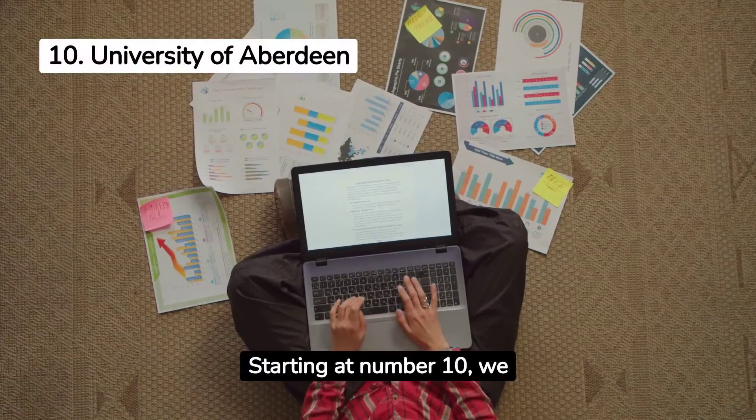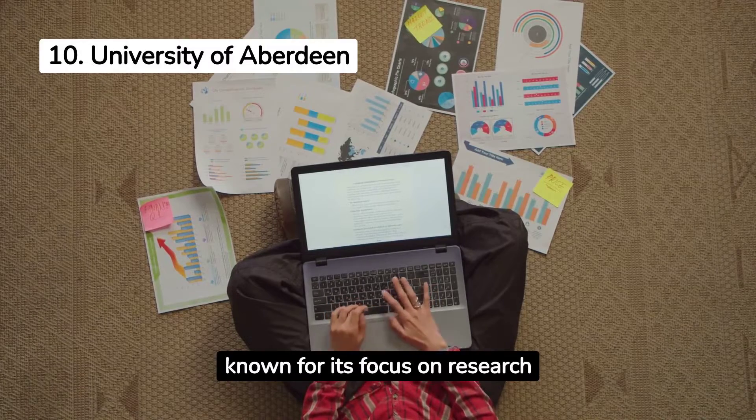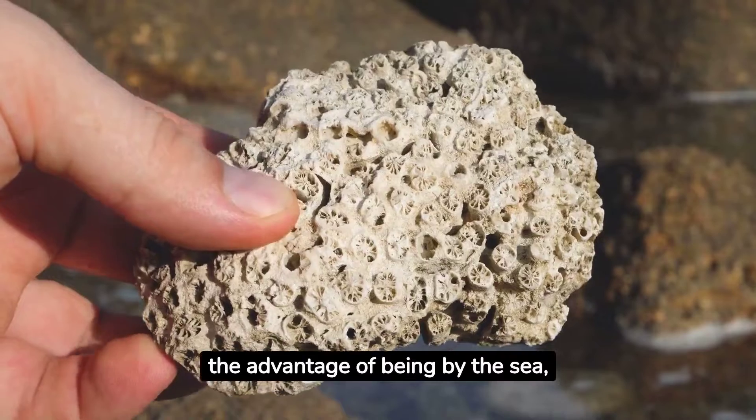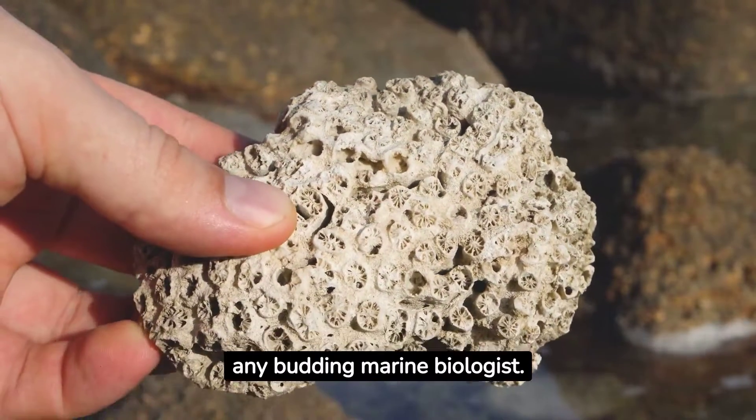Starting at number 10, we have the University of Aberdeen, known for its focus on research and hands-on experience. With modern facilities and the advantage of being by the sea, it's a great starting point for any budding marine biologist.